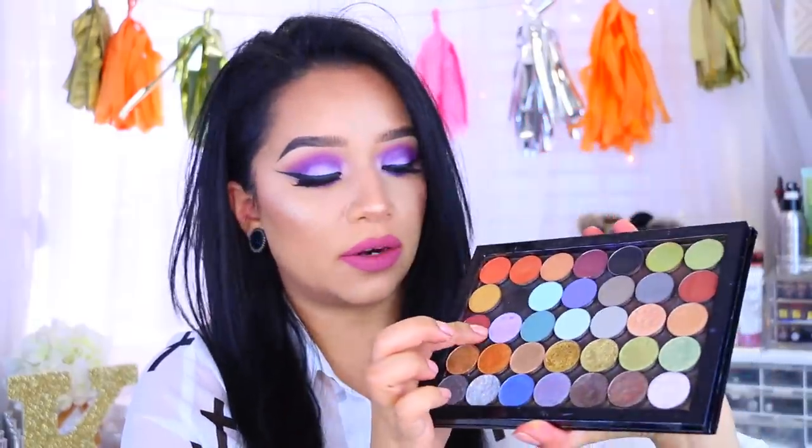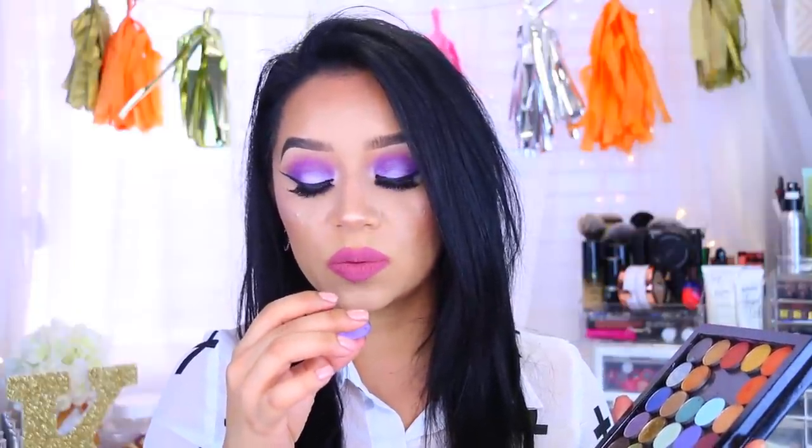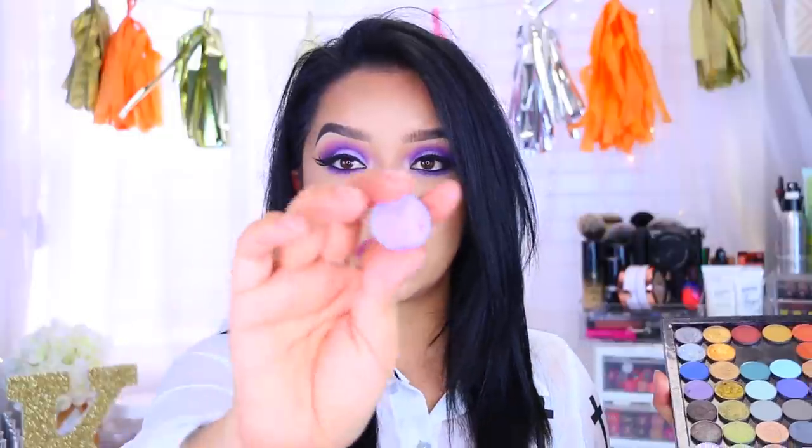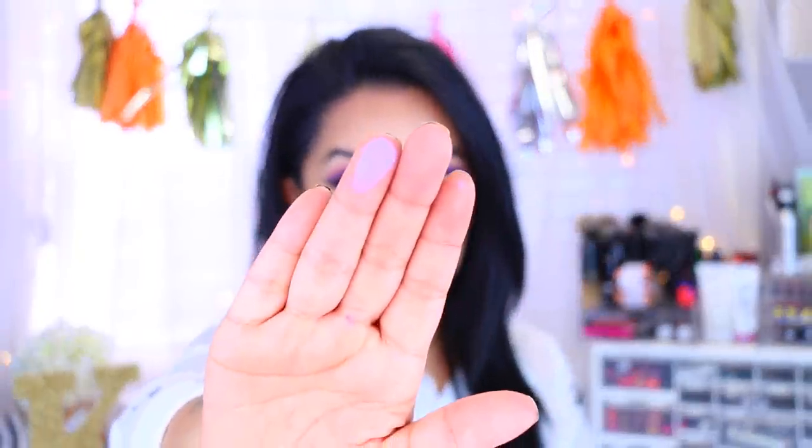Moving on to this gorgeous lilac color — this is actually the first time I've used it. I think the names may be mislabeled — this one is also called Sinister but the black one is called Sinister too, so I will try to find the correct name. This is a true lilac color and it's the one I'm wearing on my crease today to create this gorgeous purple eye. I didn't think it was going to show up on my skin because it looks very light.